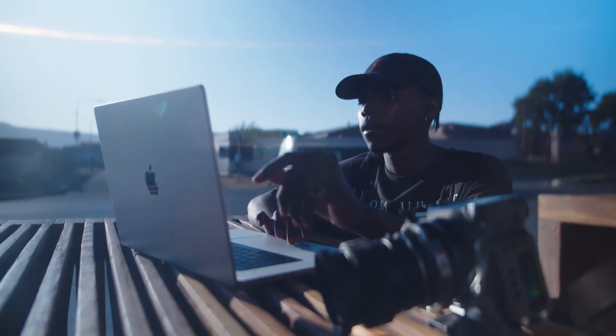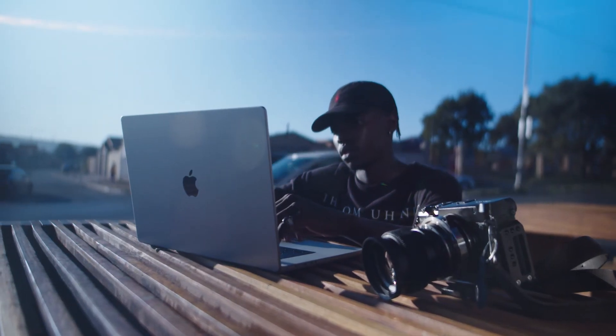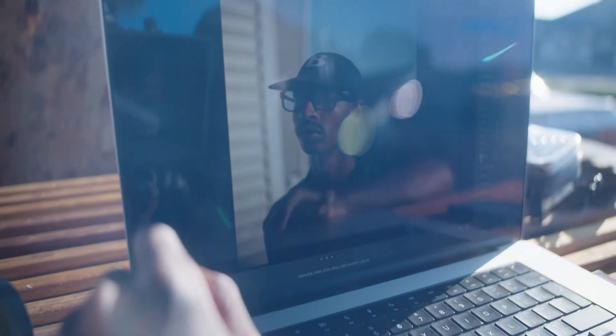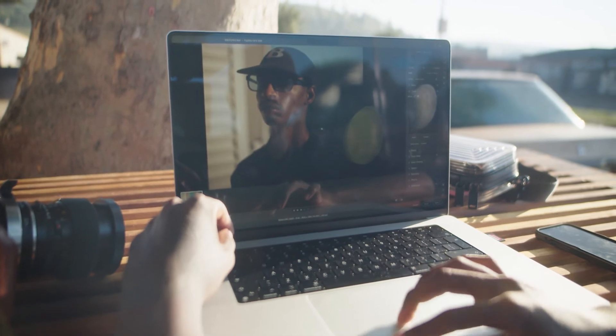While I'm on the road, just to see how the pictures look on the big screen makes the client feel good about themselves, seeing themselves on that screen with the colors and the detail.